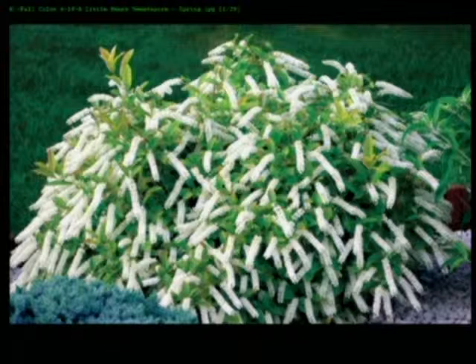Today we want to talk about spring planting for fall colors. You usually think about fall color in the fall — buying mums or whatever. But there are things you can plant in the spring, and then in the fall you're going to have wonderful color. We've got some photos. This is Little Henry Sweet Spire — that's what it looks like in spring.